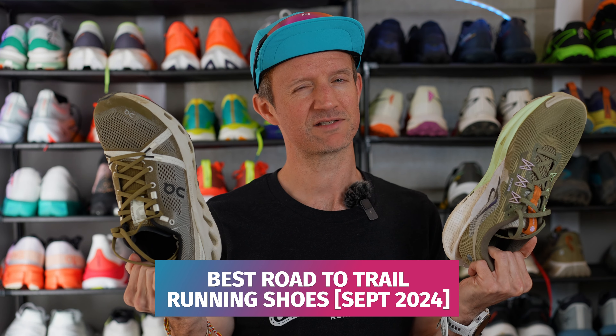Hey guys, I'm Stefan from Trail & Kale and these are the best road-to-trail shoes right now. I'm filming this video as of September 2024, so if you are watching this in the far future, definitely head over to my best trail running shoes roundup on trailandkale.com — on there you will find my most up-to-date list.